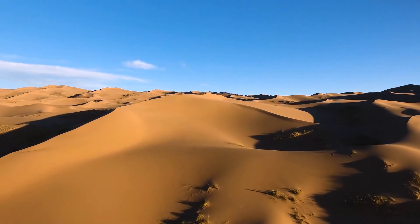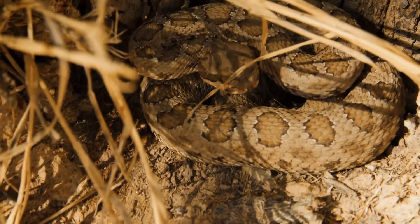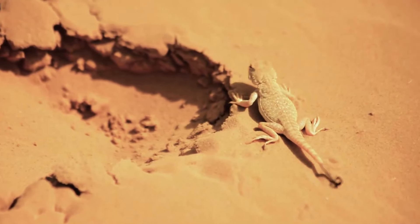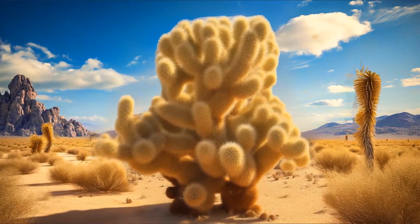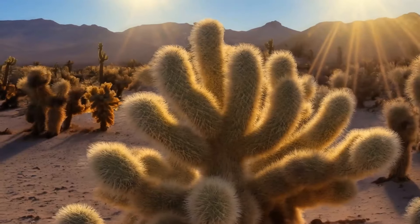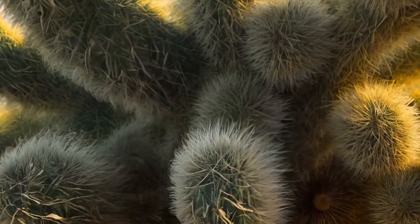Endless hot deserts seem lifeless at first glance, but among these sands you can meet dangerous and sometimes creepy creatures — some that can only cause health problems, and some that will stay in your memory forever. So you're walking through a desert and see what looks like a big teddy bear with open hands. You come closer and realize it's not a plush toy but a giant cactus — the jumping cholla, or teddy bear cholla. Thanks to strange fluff-like features, the branches resemble teddy bear arms. However, this is not fluff but thousands of thin needles — the reason you shouldn't come closer.